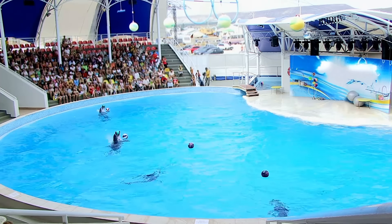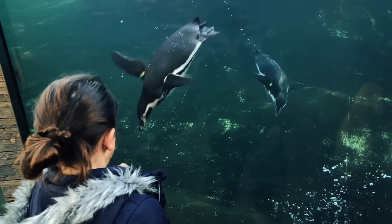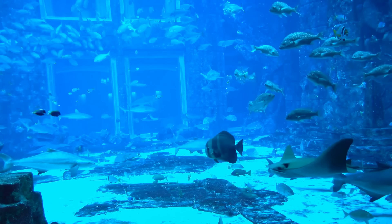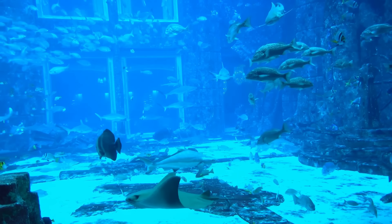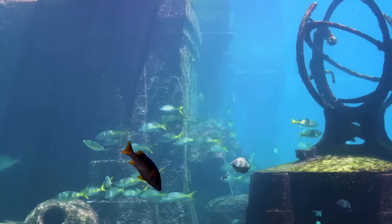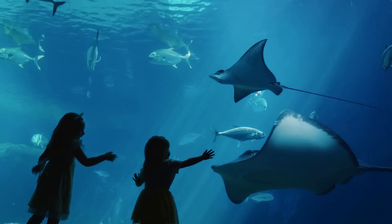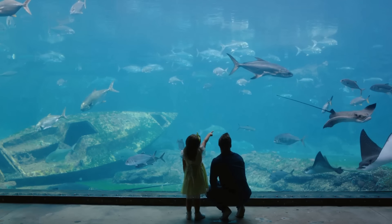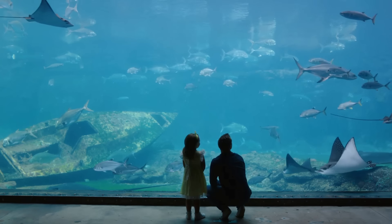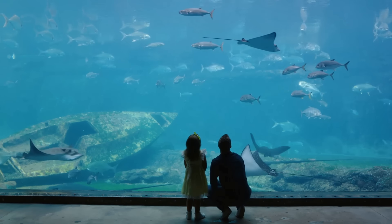Watch as trainers interact with dolphins, demonstrating their intelligence and agility. Witness penguins waddling about, each with its own distinct personality. The Shedd Aquarium is home to a number of immersive exhibits that transport you to different underwater realms. Journey through the Amazon, where you'll discover piranhas and anacondas. Dive into the Caribbean reef, home to a vibrant array of sea life. Or venture into the chilly waters of the polar play zone, where you can meet creatures from the Arctic and Antarctic.